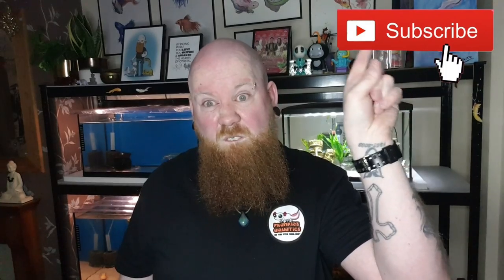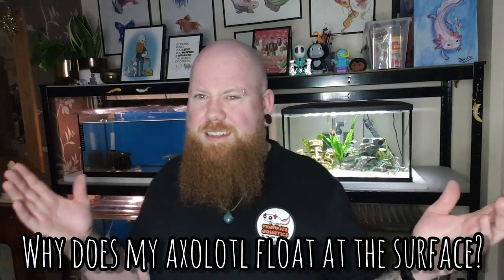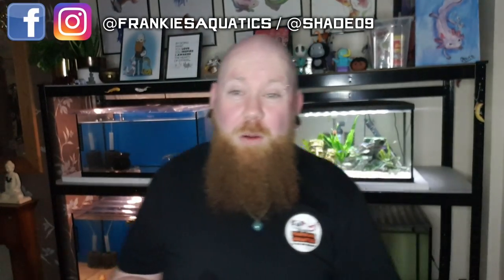Despite the cuteness, axolotls do some really silly things that can catch us off guard. The first one: why is my axolotl floating at the surface? Usually axolotls are completely in control of this — they just gulp lots of air, which makes them float. They kind of float around doing their thing, and then when they want to sink they burp or trump it out and slowly begin to sink again.